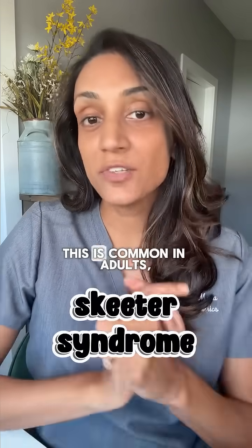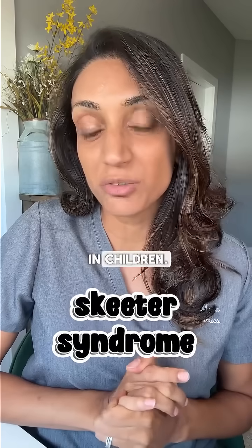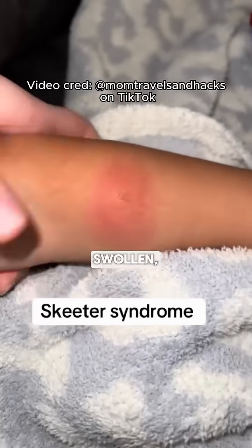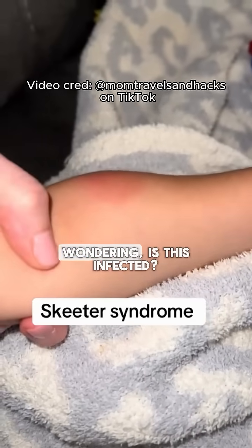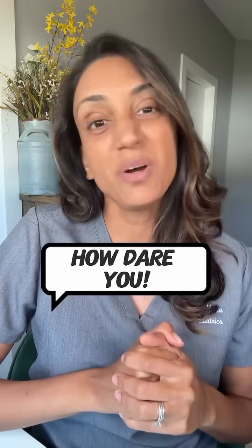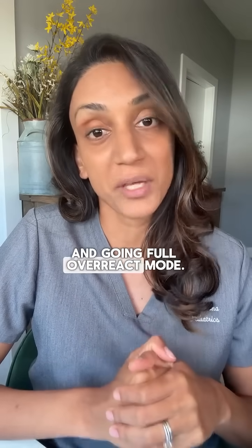It is mosquito bite season, so let's talk Skeeter syndrome. This is common in adults, but even more common in children. You or your kid gets bitten, and within a few hours — boom — swollen, red, hot, itchy, and you're wondering, is this infected? Skeeter syndrome is a local allergic reaction to a mosquito's saliva. It's not an infection; it's basically your immune system saying, how dare you, and going full overreact mode.